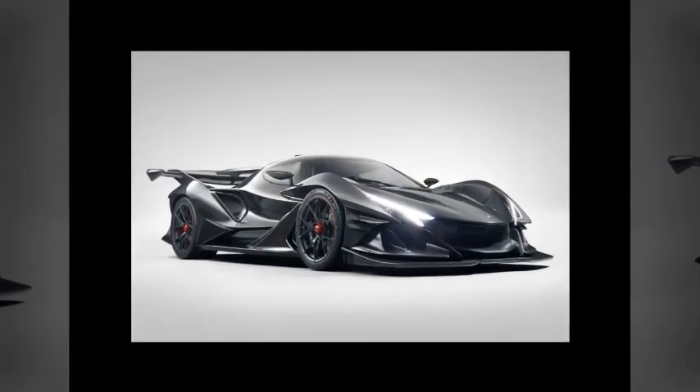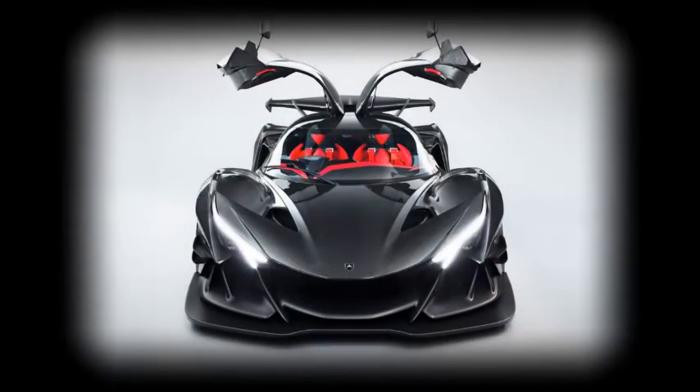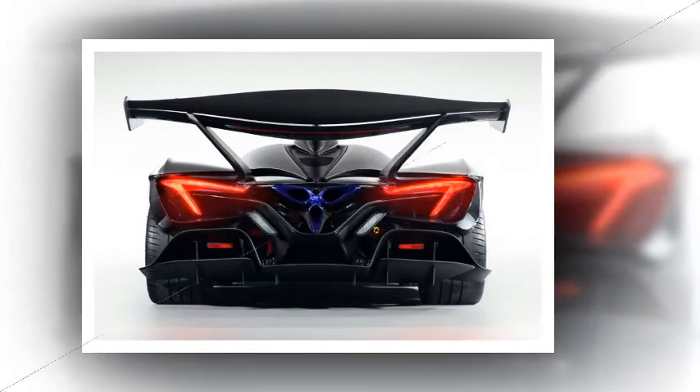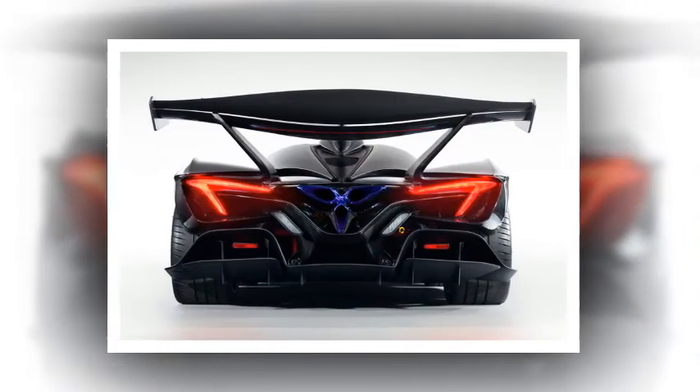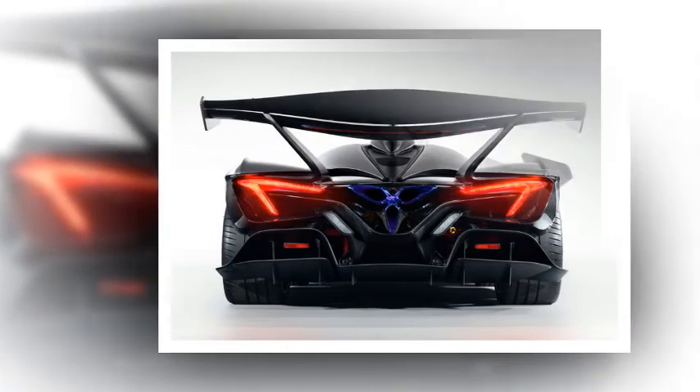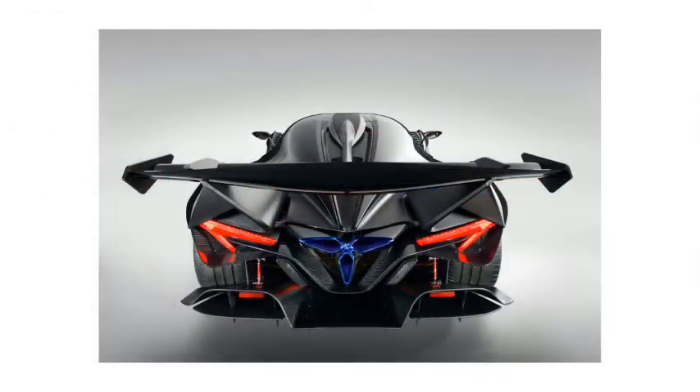At its center is a bespoke carbon-fiber chassis composed from a rigid tub and unique carbon-fiber subframes. Much like a LaFerrari, Apollo has integrated the front seats into the chassis, offering the driver adjustment in the pedals and steering wheel. Double-wishbone pushrod suspension has been coupled with three-way adjustable Bilstein dampers all-round, while carbon-ceramic Brembo brakes take care of stopping duties.